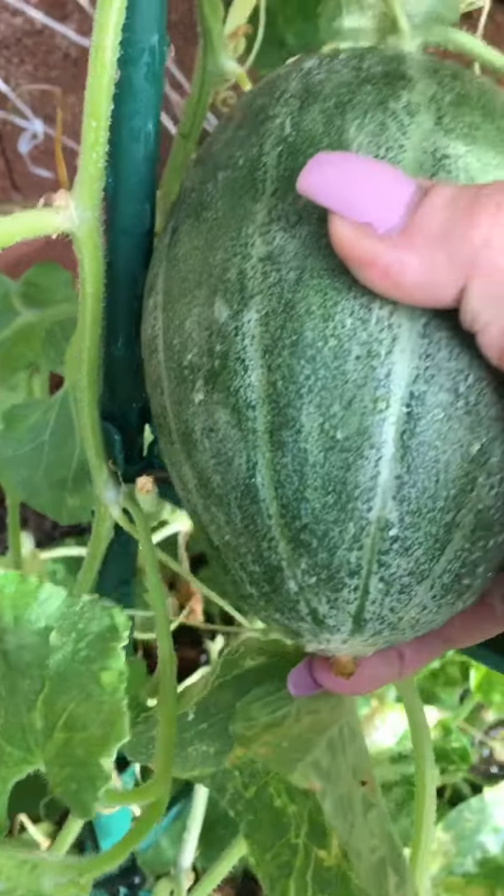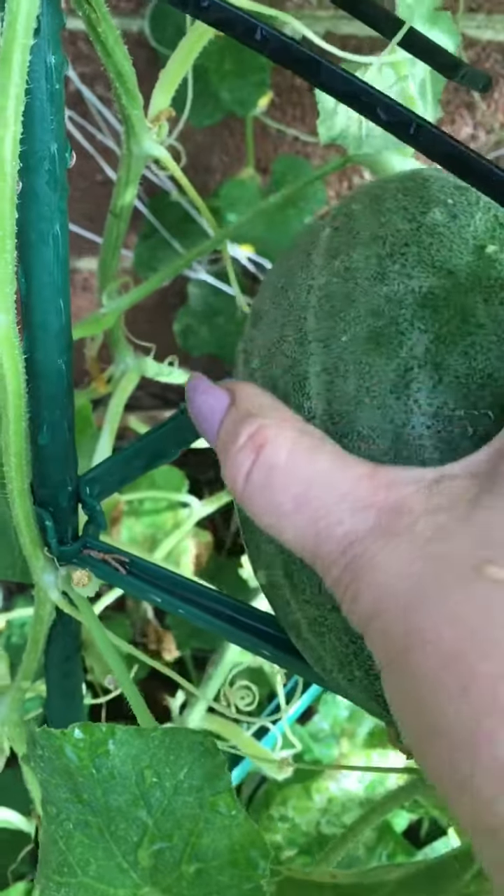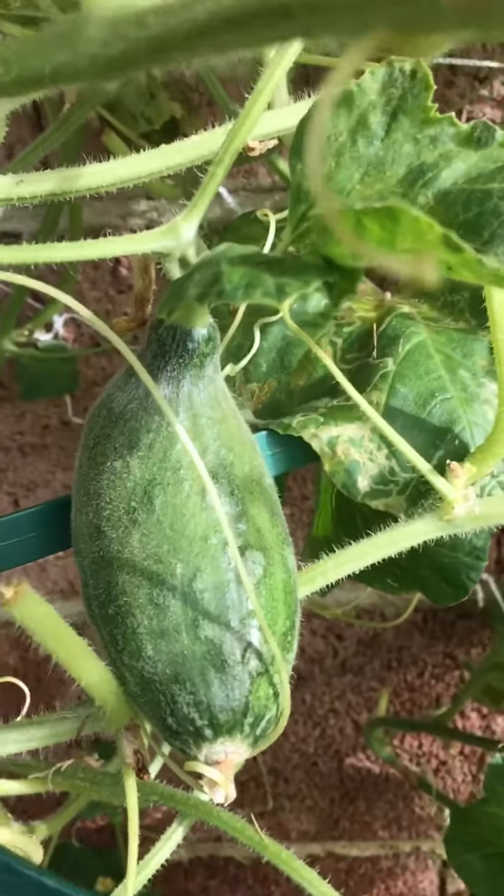I'm going to place it right there so that it doesn't fall. There we go. And then we have this little one coming in.